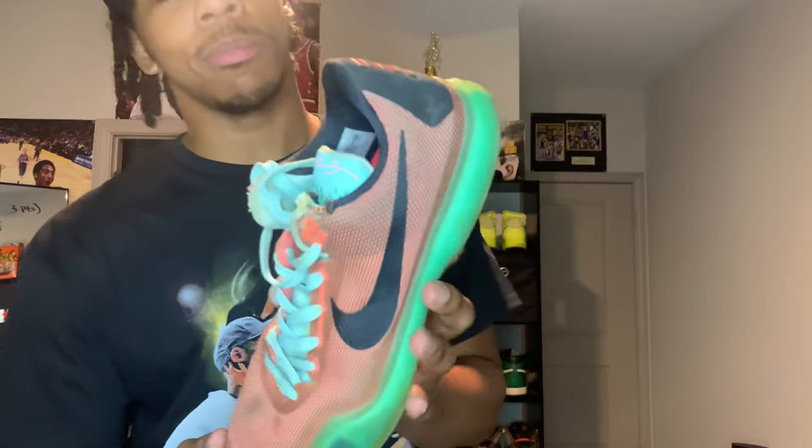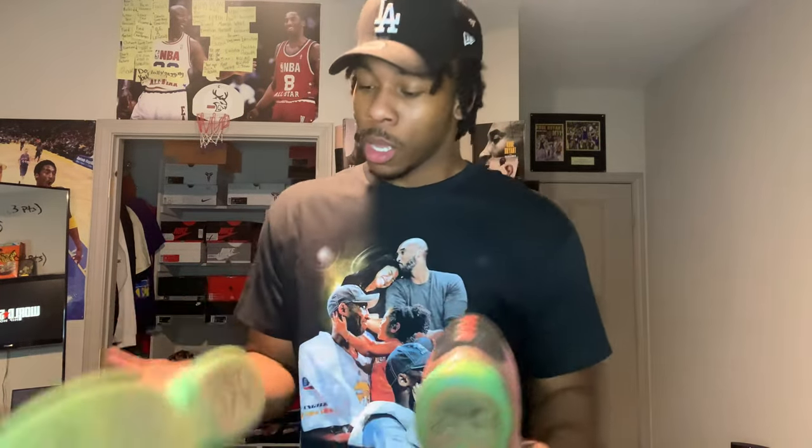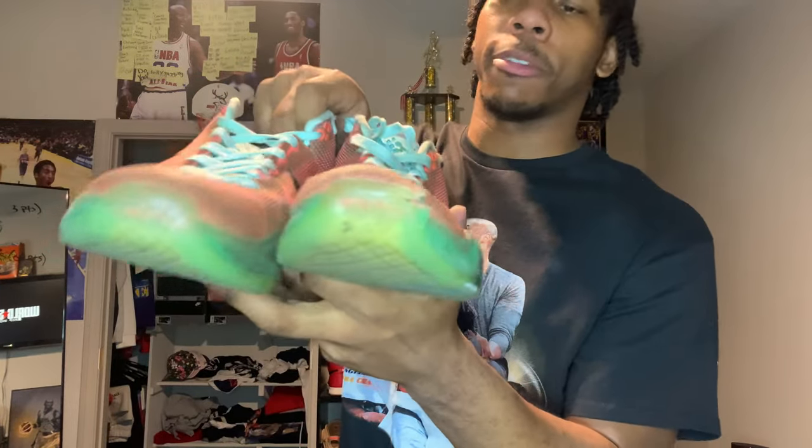Now for the Tens, I'm gonna start off with my first pair — the Easter Kobe Tens. These are beat up. My sister had a dog named Hope, and she did a number on these for sure. The laces are all bitten up, and the air bubble popped in the back. This is a shoe I'm gonna end up getting again — it's just a matter of time — but I'm not selling these, I'm keeping them.